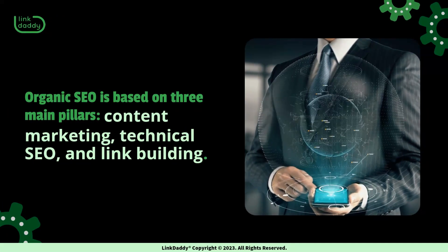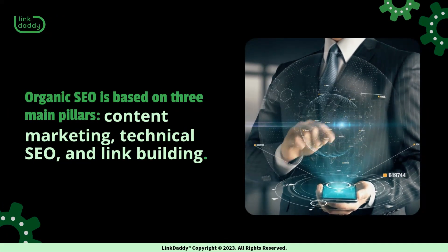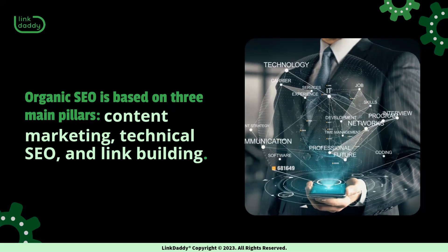Organic SEO is based on three main pillars: content marketing, technical SEO, and link building.